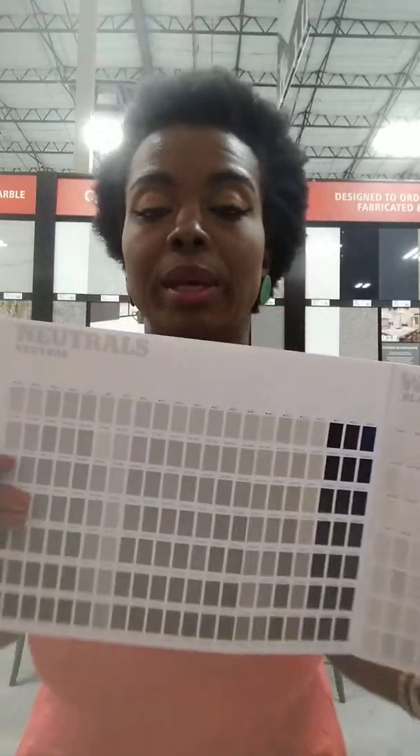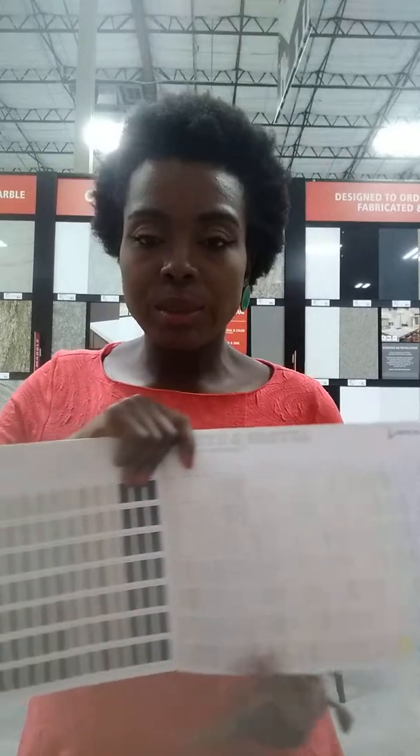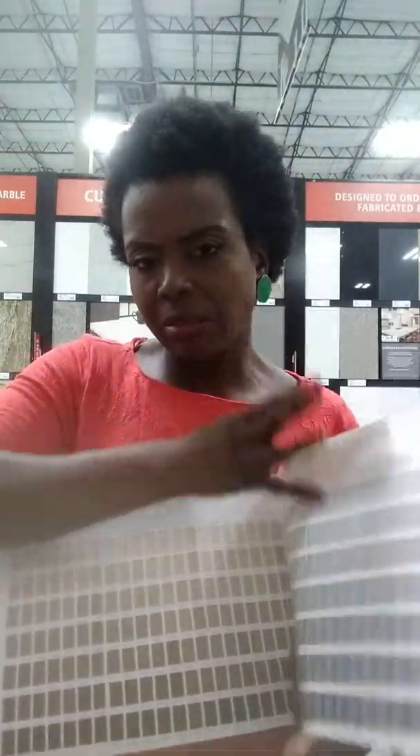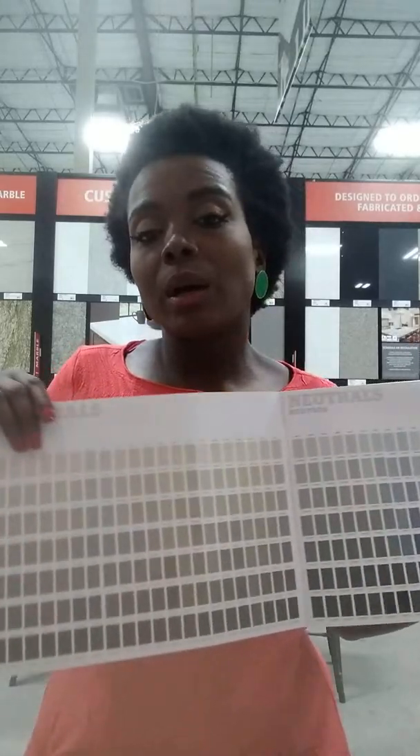I'm going to show you this Sherwin-Williams paint chip book. The point of showing you the paint chip is so you can see how the color is super light at the top and then becomes more and more saturated as it goes down. It's the same regardless of what hue you're talking about — they start out super cool and then get super warm.